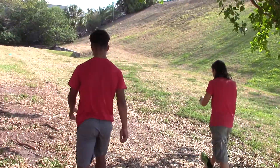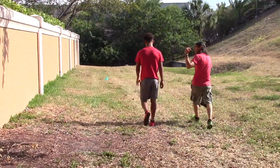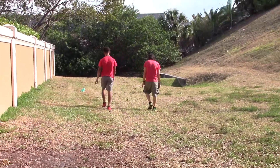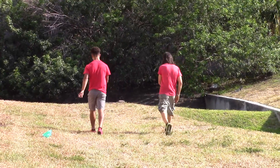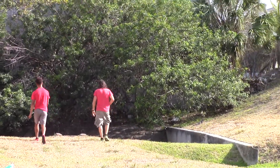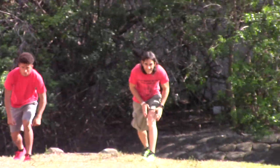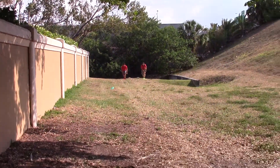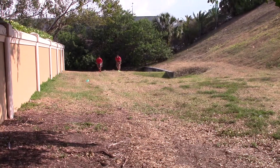So Zach and I are going to go to the starting line and do the race now so you guys can see it. On your mark, get set, go!